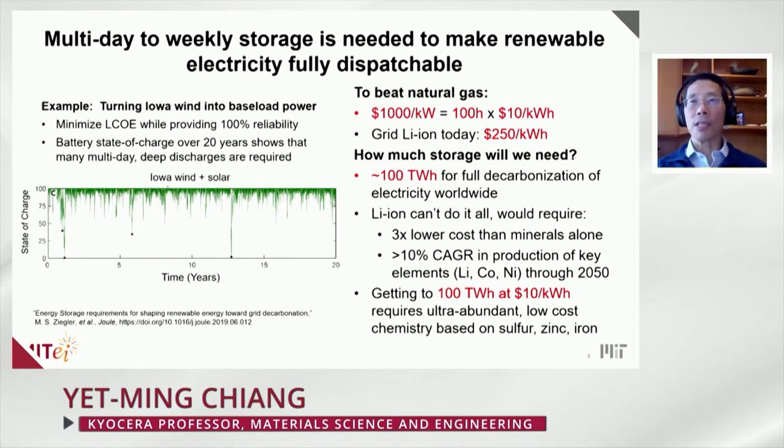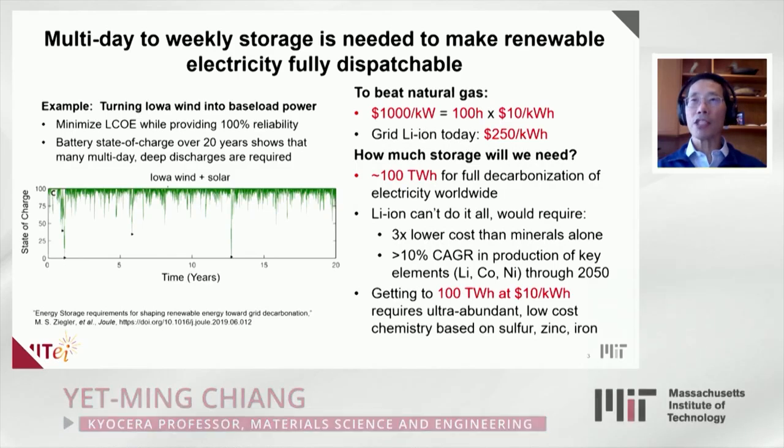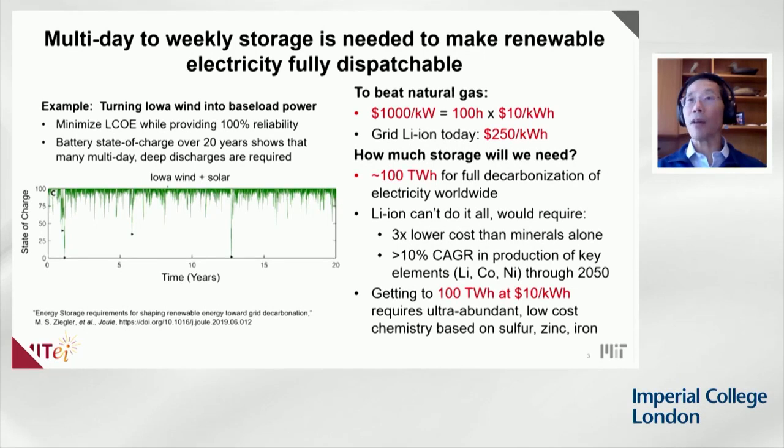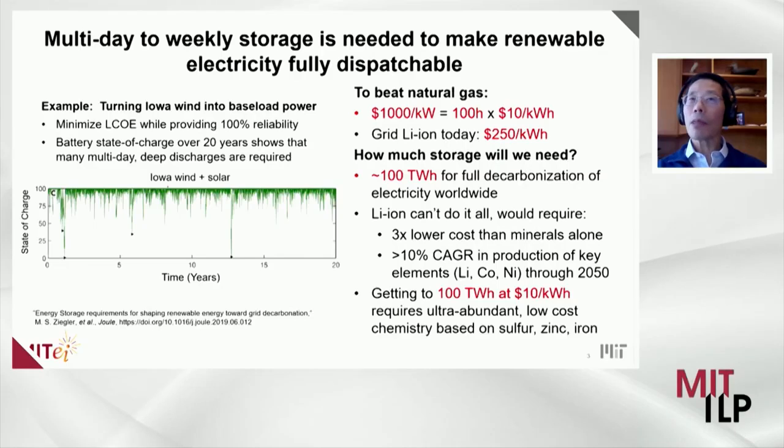There we run into the immediate problem that lithium-ion today is about $250 a kilowatt hour. In fact, just the storage chemicals that go into making a lithium-ion battery cost about $25 a kilowatt hour. It's one of these issues where you can't get there from here if just the materials cost more than the ultimate system has to cost. The second question is that there has to be a sufficient supply of whatever we use — so how much storage will we need, and what kind of materials do we need to look to?